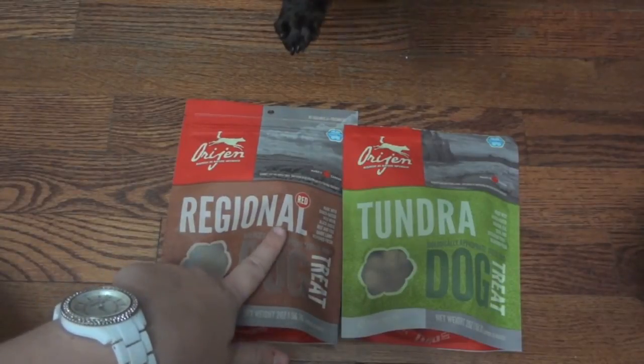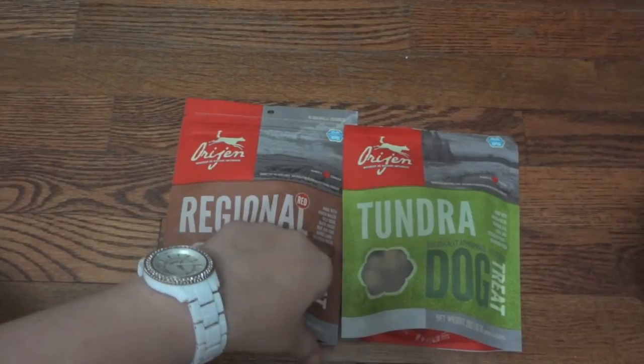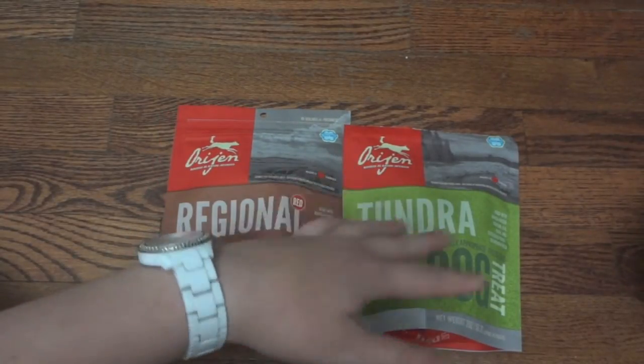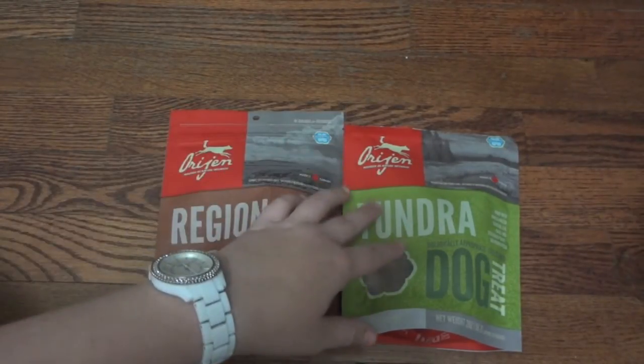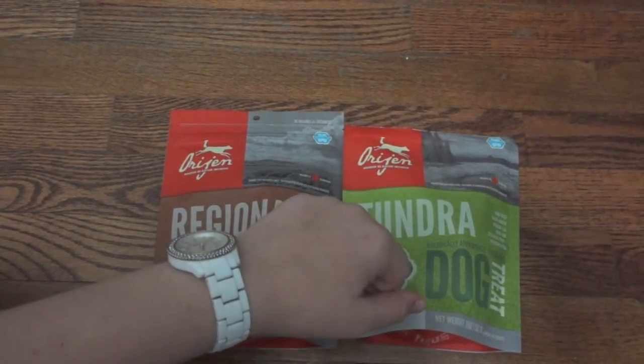I definitely recommend trying these treats because as you see, especially Steve, loves them. And I definitely recommend them to any dog owner who's looking for an all-natural, all-meat product for their dog. So hope you guys enjoyed this review. Make sure to thumbs up if you did. Subscribe if you haven't already. Go over to Chewy.com and check out these treats. And I'll see you guys next time.